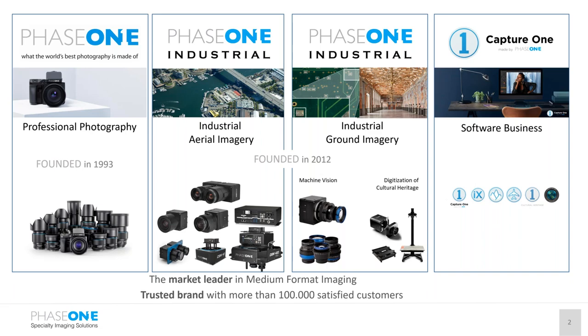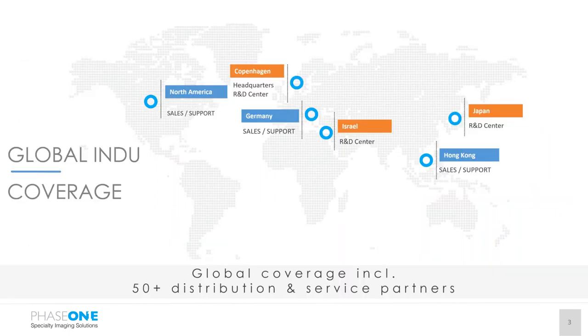In addition to the hardware, we develop and maintain many software packages. This combination of domain experts, hardware, and software provides a trusted solution from Phase I for solving the world's problems. We are a global company. Our headquarters is located in Copenhagen. We have three R&D centers in Copenhagen, Israel, and Japan, and sales offices in North America, Germany, and Hong Kong. Our North American office is located in Broomfield, Colorado at the Rocky Mountain Metro Airport, just north of Denver — an amazing office with great views of the Rockies.